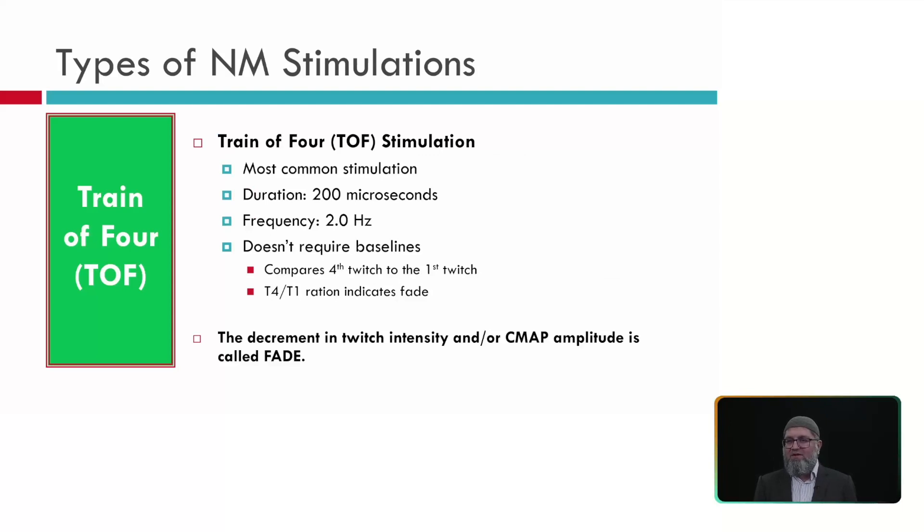Train of four stimulation is the most common type used in the OR, and the only type used for intraoperative neuromonitoring. When doing train of four, we must adhere to the same guidelines published in 1970 by Ali, used globally. We always stimulate with 200 microseconds (different from the 500 microseconds for single twitch), at a rate of 2 Hz for 2 seconds. We compare T4 to T1; if T4 is absent, we compare T3 to T1. The decrease in twitch intensity or CMAP amplitude is called FADE, seen only with non-depolarizing agents — not with depolarizing agents like succinylcholine.